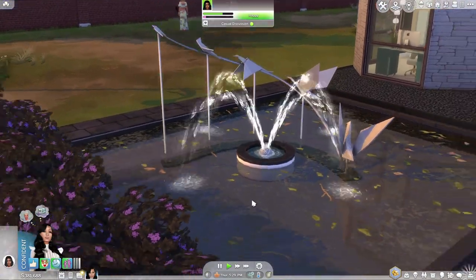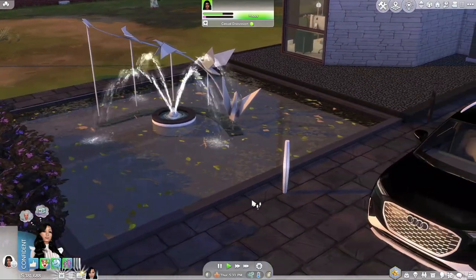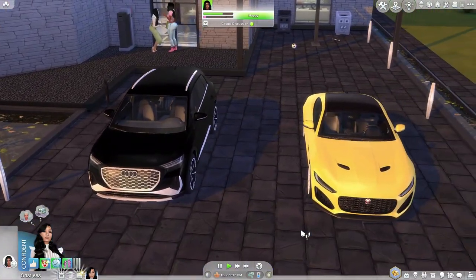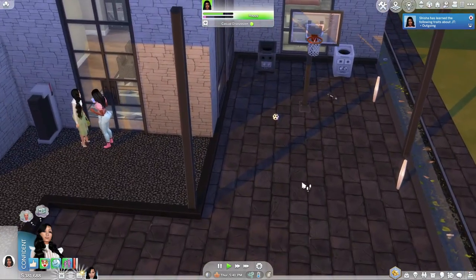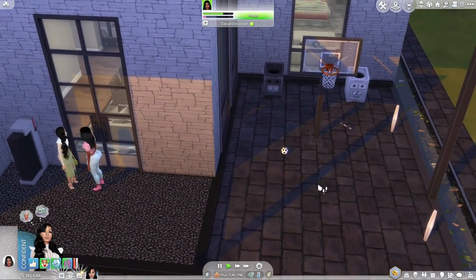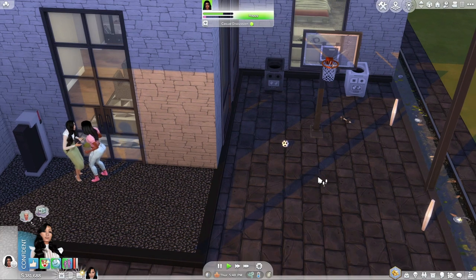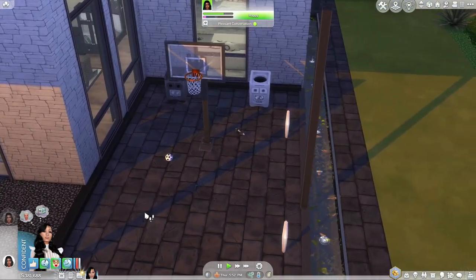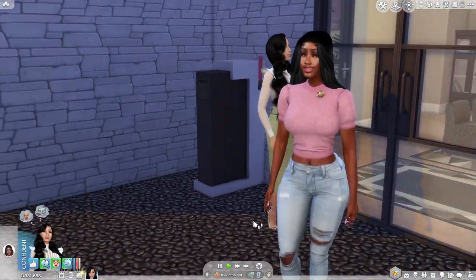What honestly sold me on this build is this right here — I absolutely love this fountain. But the problem was when I put it down the lot walls were missing and all kinds of madness was going on. I also love the fitness area — I put a basketball court with weights and so on, and I love these little recyclable trash cans they've got there.